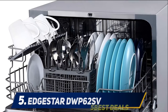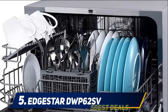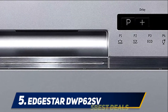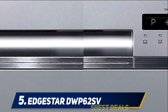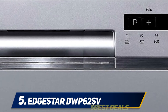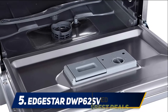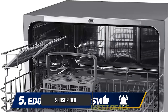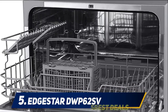Starting at number five, the EdgeStar DWP62SV. For the kitchen with little cabinet space or floor space, a well-rounded countertop dishwasher like this EdgeStar DWP62SV should help out big time. It measures only 17.25 inches high, 21.7 inches wide, and 19.7 inches deep, so it sits neatly on the kitchen counter — about as small as a normal-sized microwave.